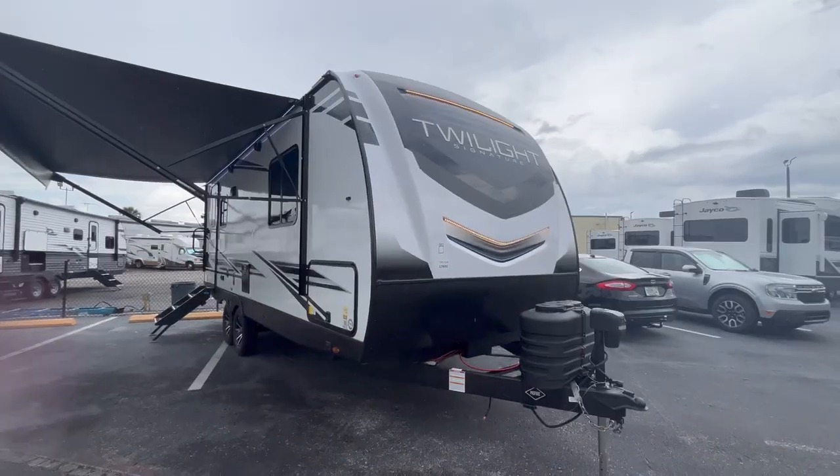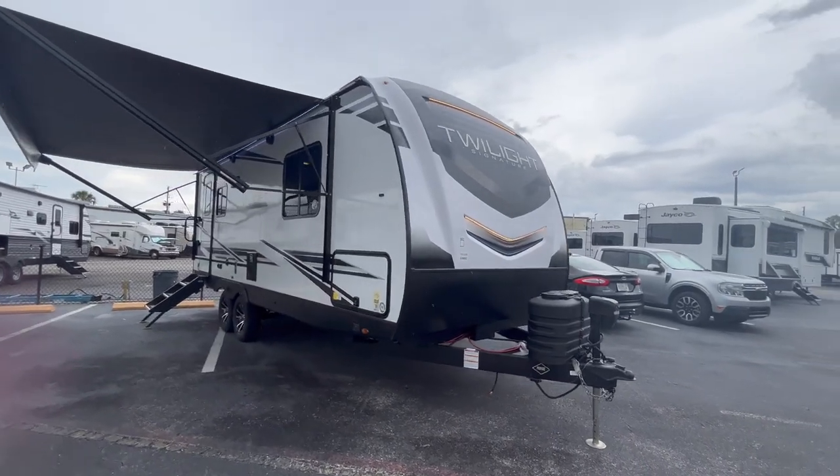It is drizzling and before it starts pouring rain I really want to get this video out to you. We got our first brand new 2024 Twilights in and they've made some awesome changes. They've reduced their floor plan lineup to four floor plans — the most popular ones. My favorite layout was the 2100 Twilight, now called the 21RB. Let's check it out.